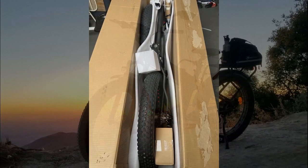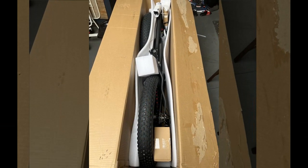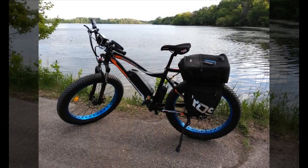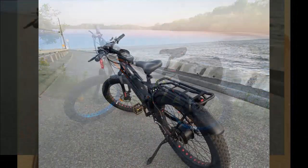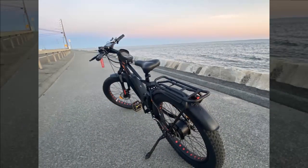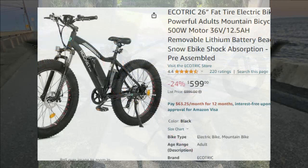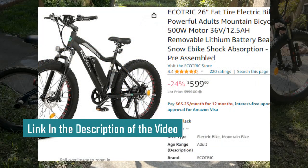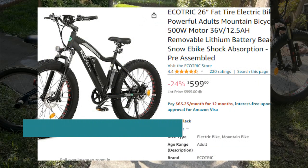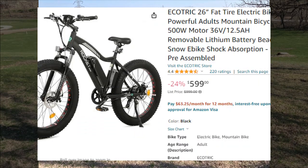Hi guys, welcome back. Today we're taking a closer look at one of the top rated electric bikes out there. After taking insights from individuals who purchased this electric bike, we're ready to showcase their experiences and provide you with a comprehensive overview. Before we delve into that, be sure to check out the exclusive discount available for it — you'll find it in the description and the first comment under this video. Now let's jump right into the details.